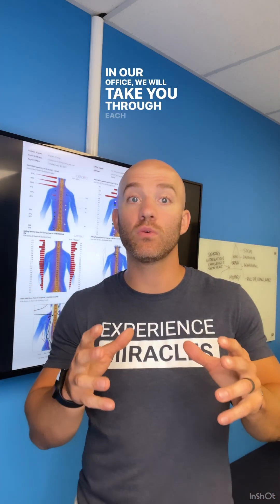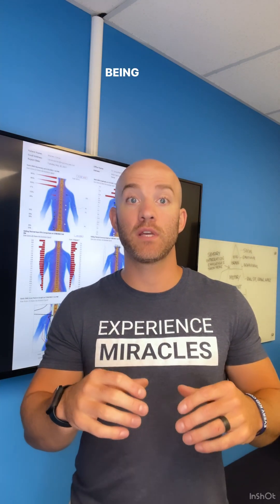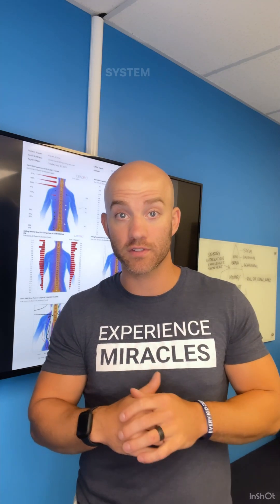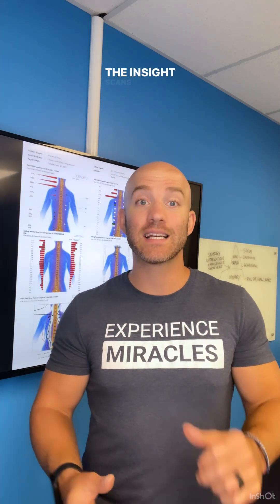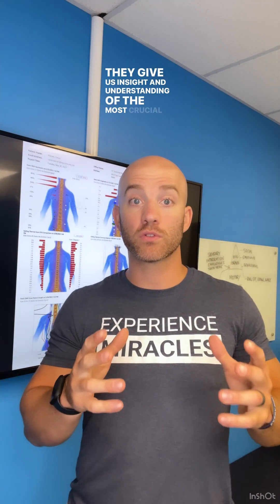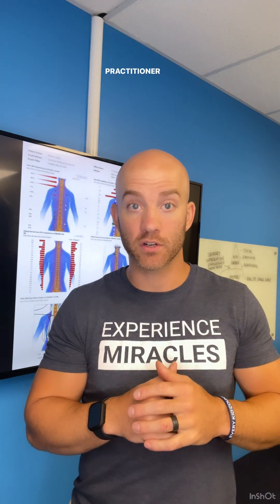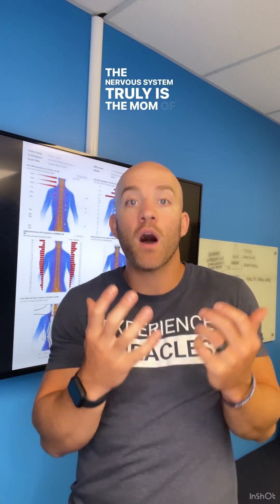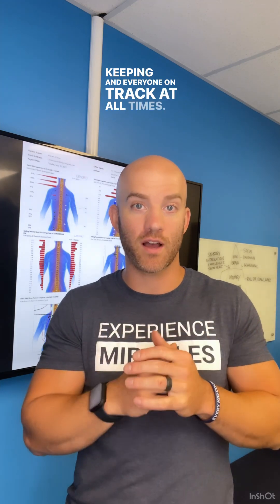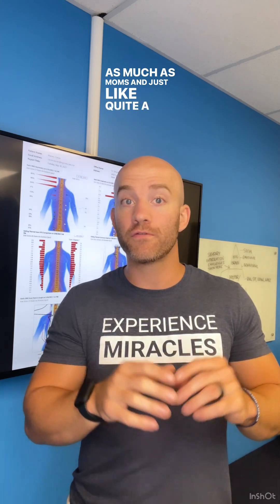In our office, we will take you through each scan individually. Perhaps the most important aspect of the insight scans is being able to put all the pieces of the puzzle together and get a full picture of what's going on in your child's nervous system and their overall health. The insight scans do exactly what they're named for — they give us insight and understanding of the most crucial aspect of your child's health in ways that no other health practitioner can. The nervous system truly is the mom of the entire body, keeping everything and everyone on track at all times.